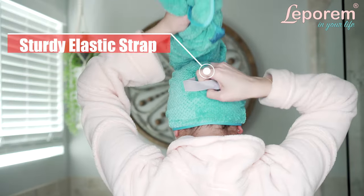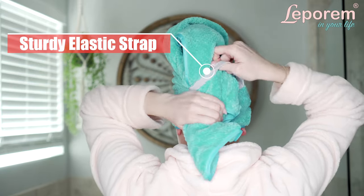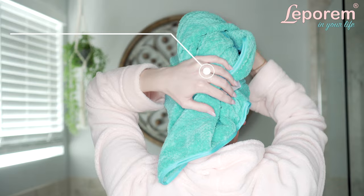The towel goes on in seconds and frees up your time and your hands so you can get ready for your day, do your makeup, or even just relax.